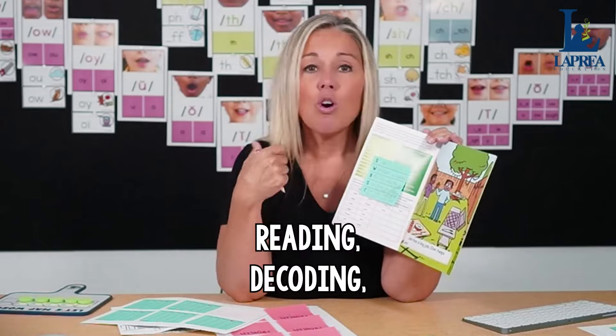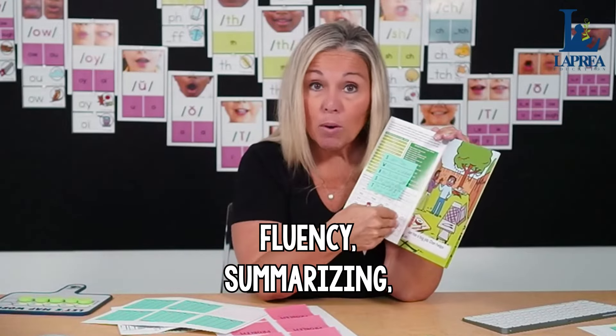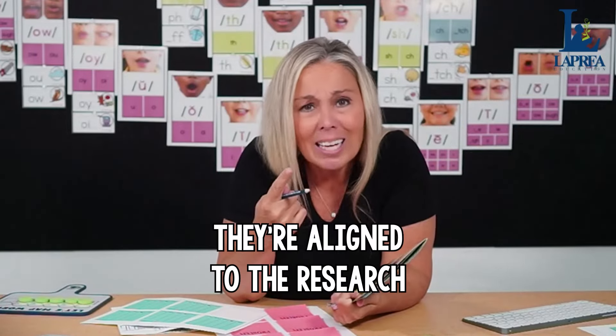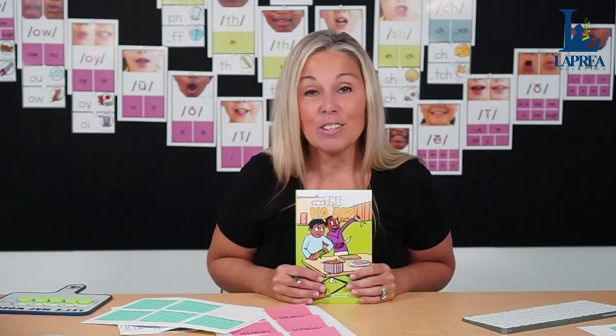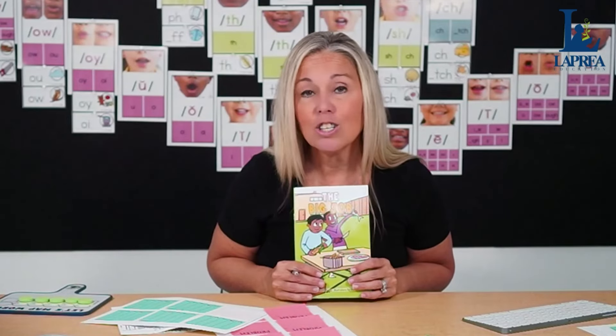Look at how many skills students are practicing when they use a decodable book as their literacy center: reading, decoding, fluency, summarizing, and encoding. They're aligned to the research, aligned to an explicit and systematic scope and sequence, and always review — because students only use books they've already had experience with. So if you did short O last week, short O should be your weekly center for the following week.